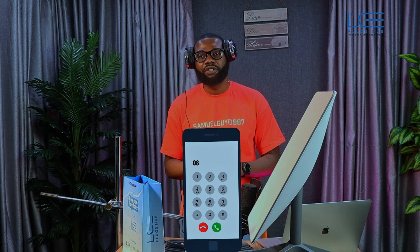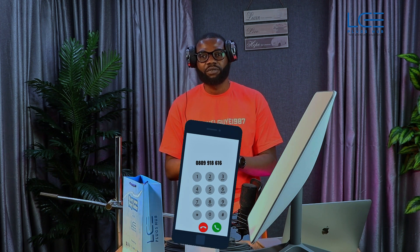You can buy Starlink at a very pocket-friendly price from Liplux Hub. And if you don't have the full amount, Liplux Hub has got you — you can buy now and pay on installments. Just send a message to the number displayed on your screen to place your order.